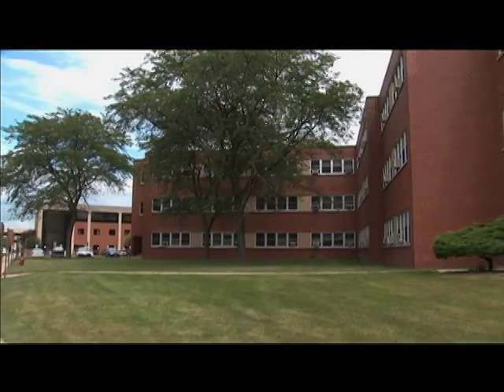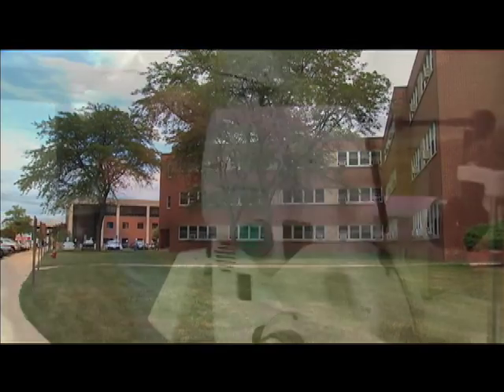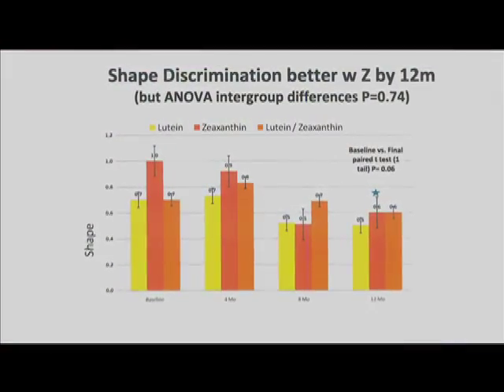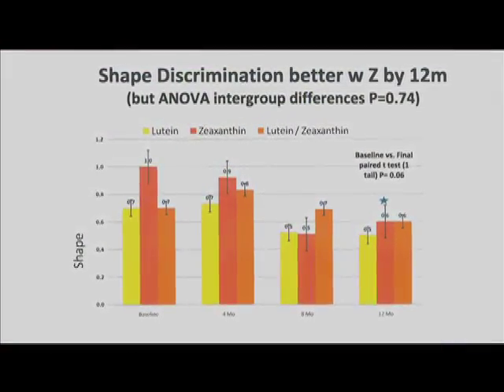A recent study conducted by Dr. Stuart Richard of the Department of Veterans Affairs found that zeaxanthin supplementation improves visual acuity and shape discrimination, and when combined with lutein, significantly reduces glare recovery time.